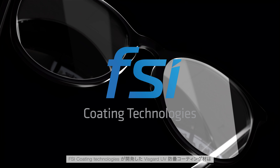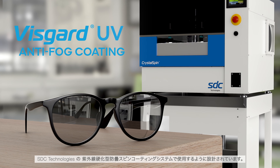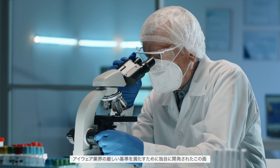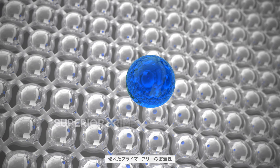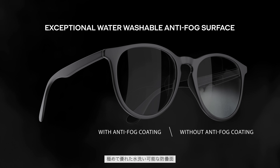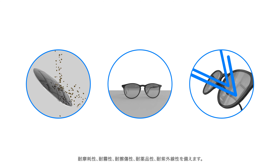Developed by FSI Coating Technologies, VisGuard UV Anti-Fog Coating is designed to be used in SDC Technologies' UV-Cure Anti-Fog Spin Coating System. Uniquely formulated to meet the demanding standards of the eyewear industry, this game-changing coating provides superior primer-free adhesion to polycarbonate and other substrate lens materials, along with an exceptional water-washable anti-fog surface.